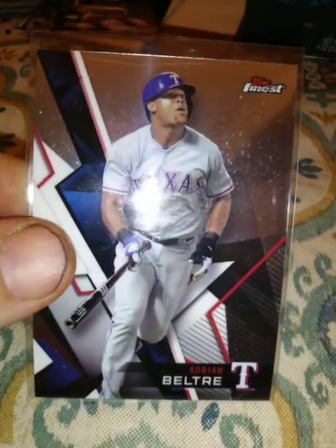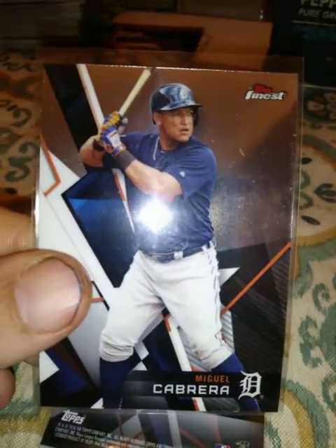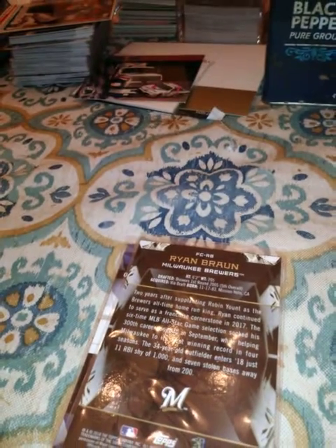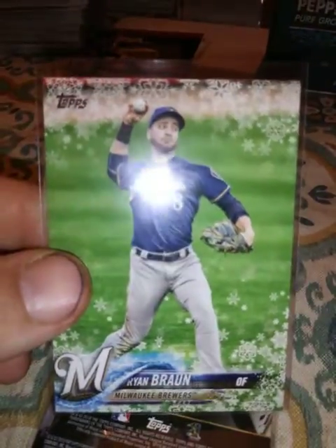I'll start showing you. I have a few cards from Topps Finest, not many though — Adrian Beltre, Cabrera, and Braun. I believe those are from the Buff Man. Next is Topps Holiday — Ryan Braun again.